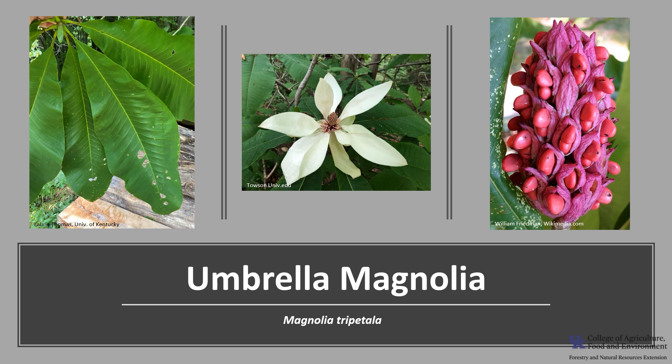I hope you get the opportunity to get out into your woodland, a local park, or neighborhood, and enjoy the beautiful Kentucky trees, including the truly unique Umbrella Magnolia.